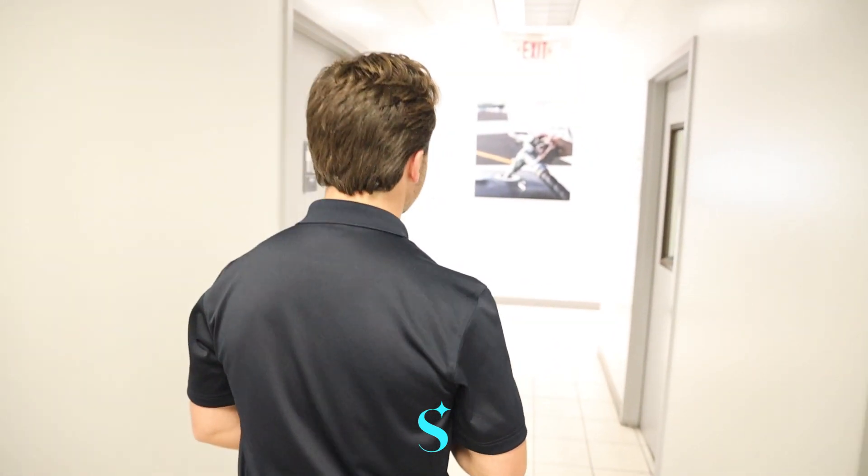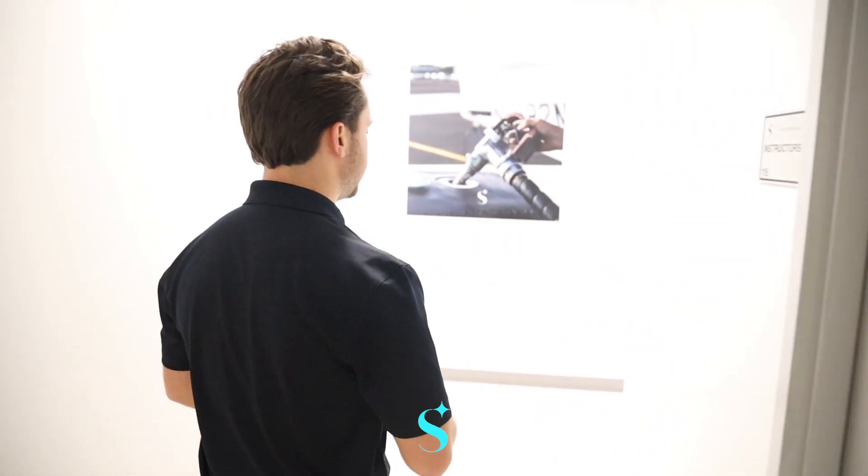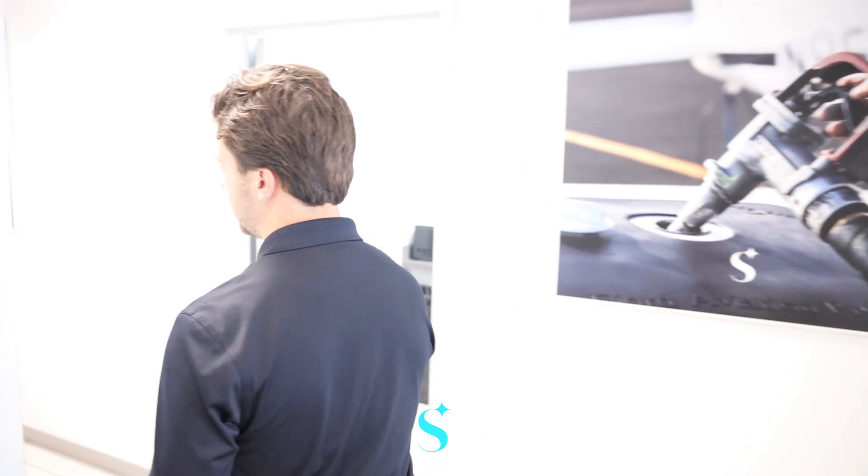Our scheduling team does a great job to make sure you're scheduling those simulators and the planes all the time as well. As we come down this way, we will take a peek into our maintenance hangar and touch a little bit on that as well.